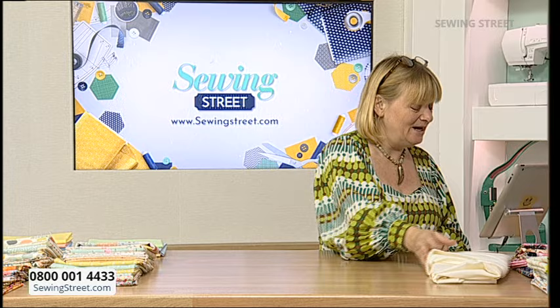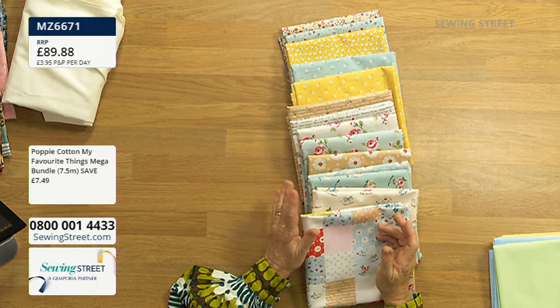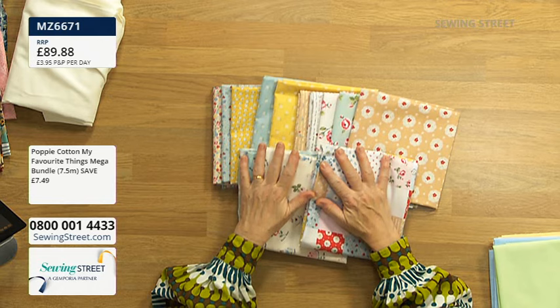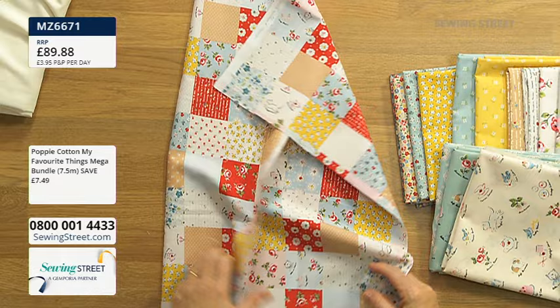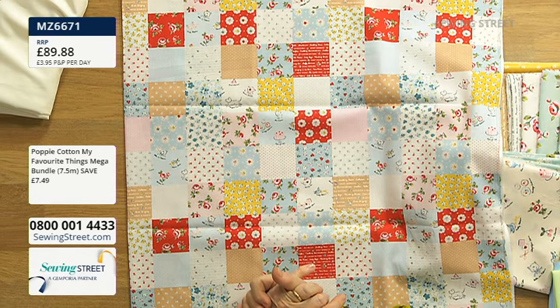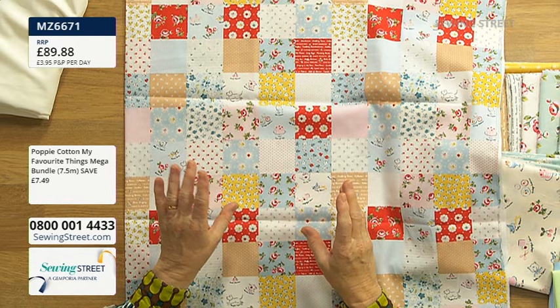Right, let's start with the Poppy Cotton mega bundle — and I forgot how gorgeous this is! In here you get seven and a half meters: 15 fabrics, saving £7.49, so you're getting half a meter for free. £89.88. It's a beautiful collection — pretty, feminine, ditzy, with so much detail. Absolutely perfect if you're a fussy cutter or EPP-er. Let me show you my favourite one first.